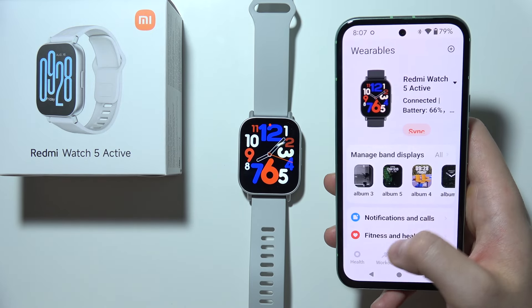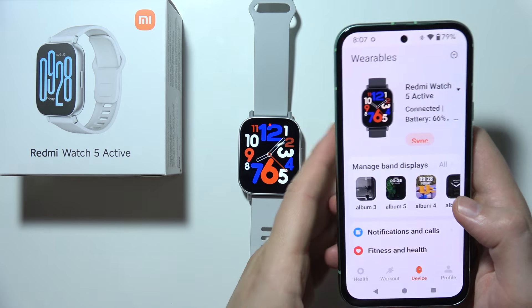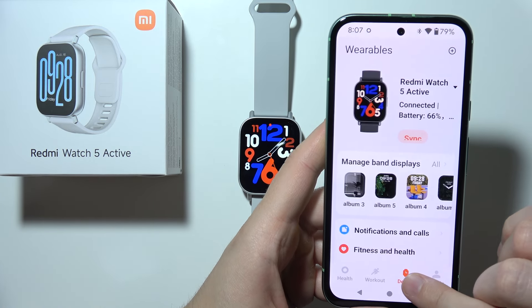If you have any issue with phone calls — for example, you can't receive them on your Redmi Watch 5 Active — then you'll have to open the Mi Fitness application and select Device.